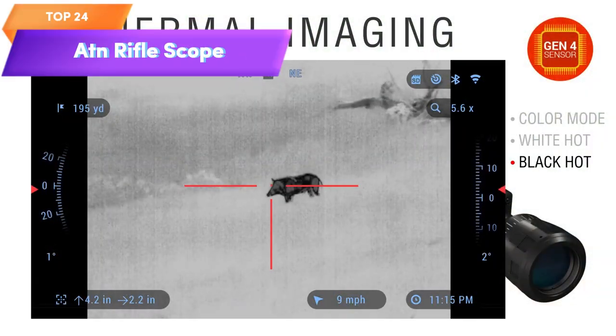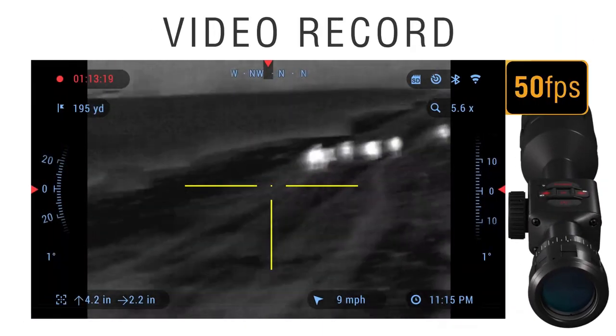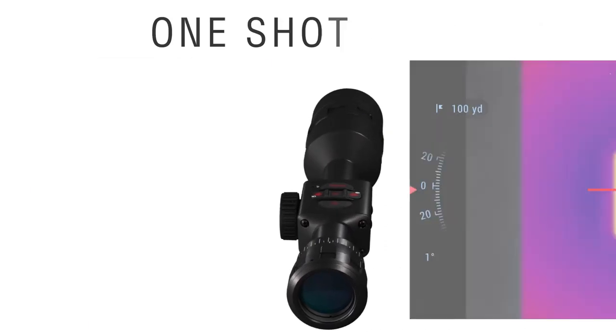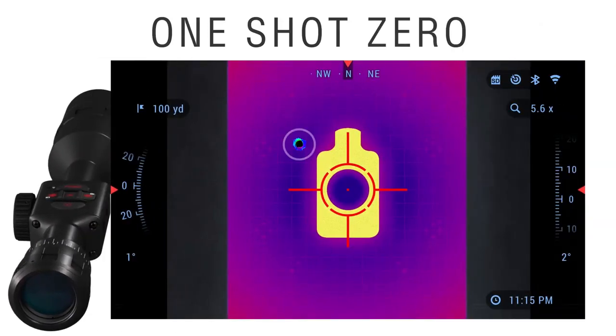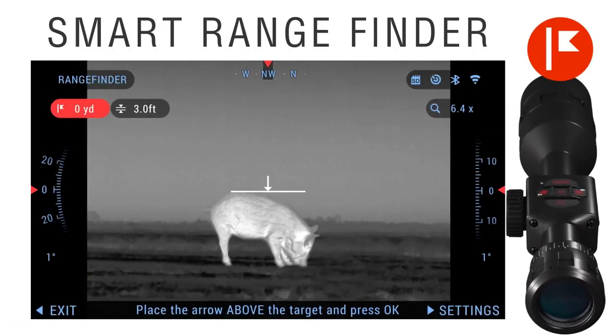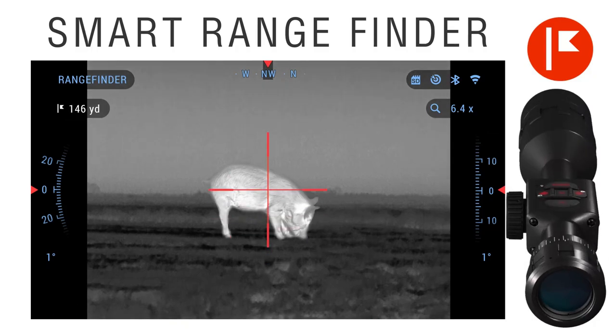Top 24 is a thermal rifle scope that features full HD video recording, Wi-Fi, GPS, smooth zoom, and smartphone control through iOS or Android apps. It has a built-in rangefinder and ballistic calculator, making it easier to take accurate shots at long ranges. The scope is suitable for hunting, tactical operations, and other outdoor activities, providing accurate target detection and tracking in all lighting conditions.